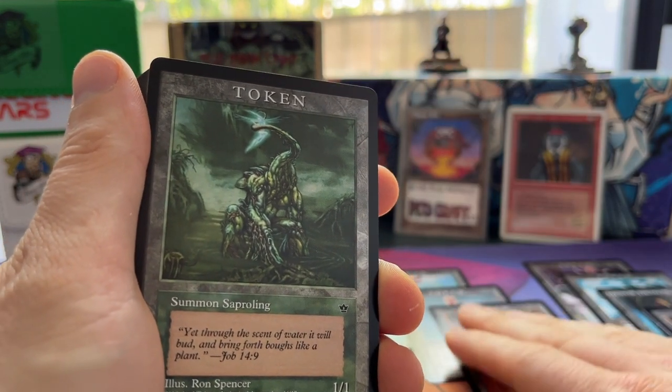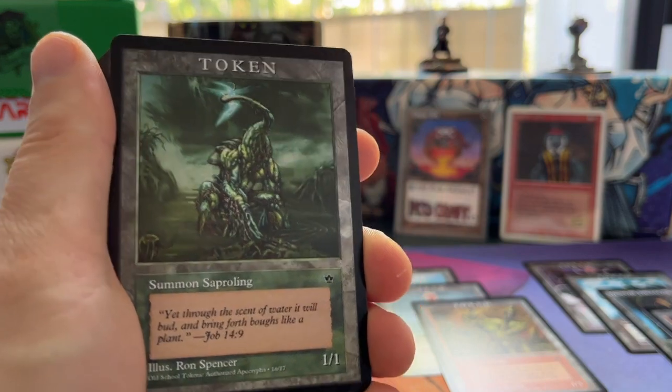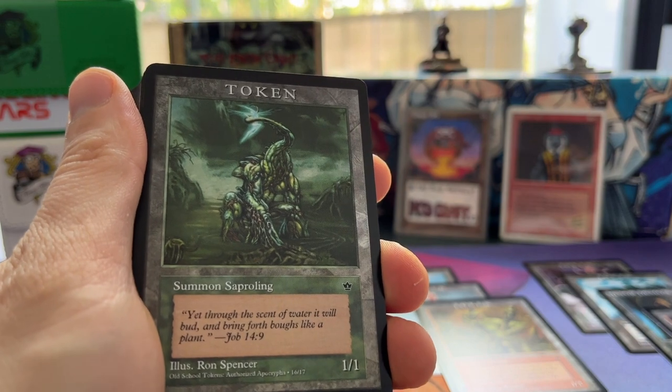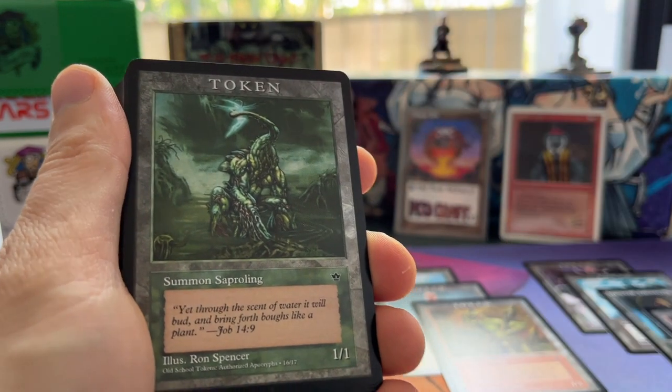I'm just going to say it again — this is not commercial, this is just purely a fan art project, just for fun, because these tokens don't exist. Well, you've got punch-out tokens, but not as a proper Magic card.